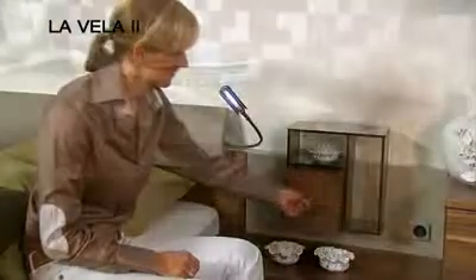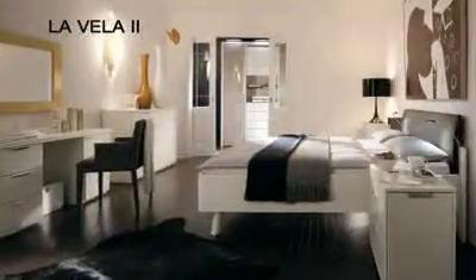La Vella 2 is a timelessly modern, light-hearted bedroom which allows individual designs with expressive furniture. It offers many innovative functions that stand up to the comfort requirements of every age group.